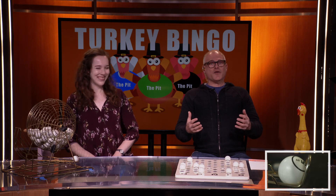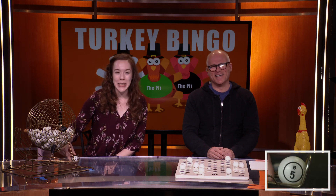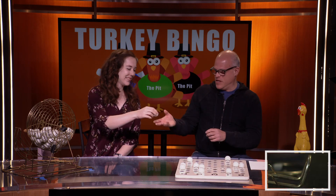You think I'm done? Well, you ain't seen stuffing yet! Like we mentioned, it's the best Thanksgiving food. I'll die on that hill. All right, we've got B-5. B-5.